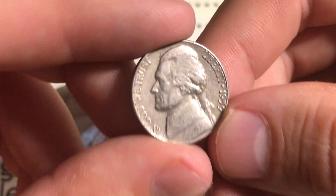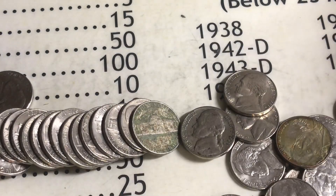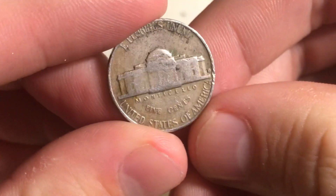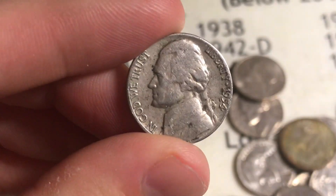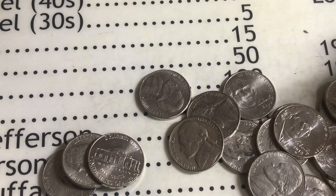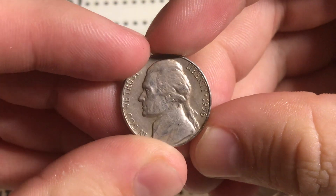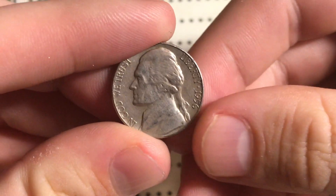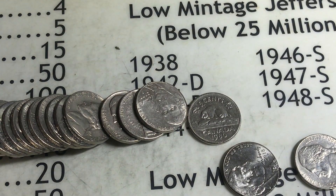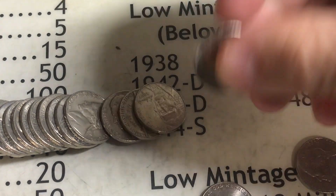Roll number six, we just got ourselves a 1954 Denver, giving us two points for being from the fifties. Same roll as the 54 Denver, we just got this one - a 1956 Philadelphia, giving us two points.